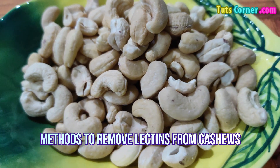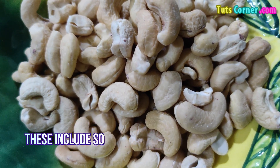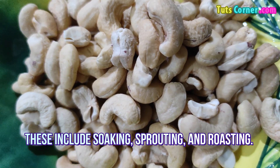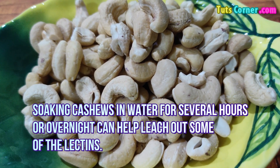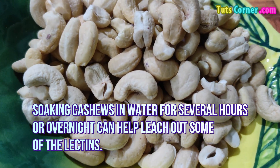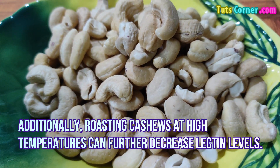Methods to Remove Lectins from Cashews: Several methods can help reduce lectin content in cashews. This includes soaking, roasting. Soaking cashews in water for several hours or overnight can help leach out some of the lectins. Additionally, roasting cashews at high temperatures can further decrease lectin levels.